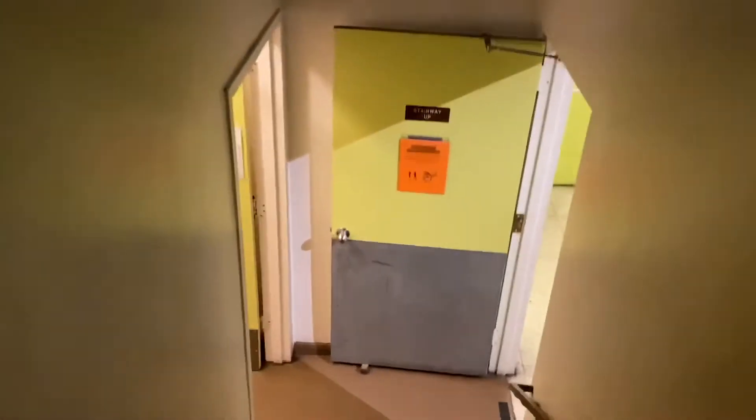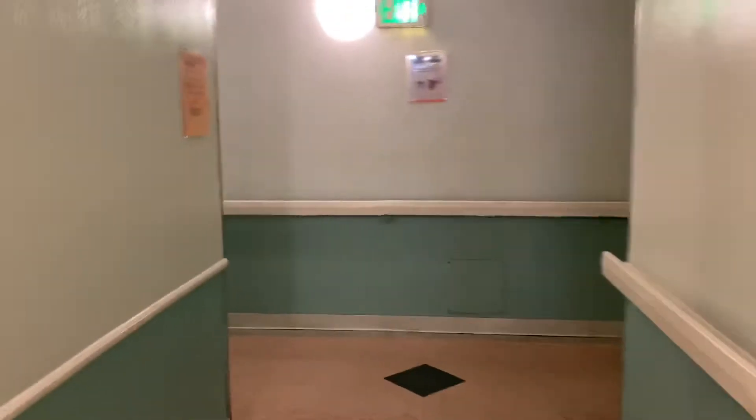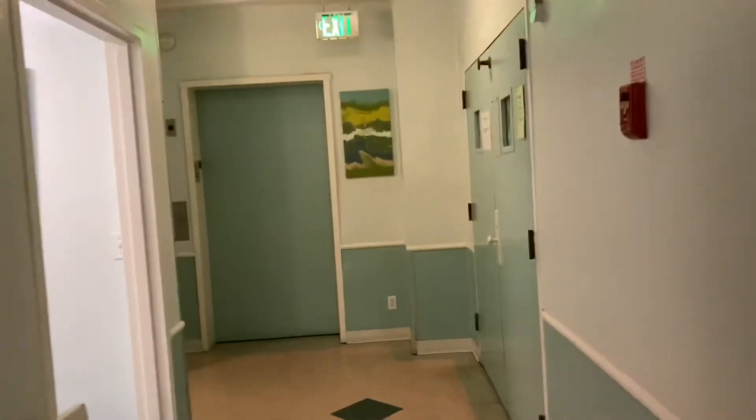I took the stairs upstairs to get to the second floor. This is what the second floor looks like. It gives me hospital vibes, which I enjoy because it gives me an eerie feeling — I'm not in the year 2020, I'm in like the 90s, if that makes any sense.